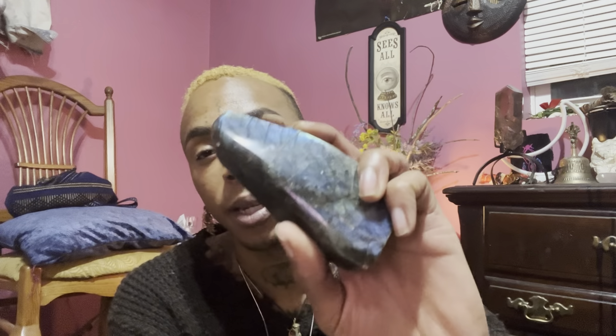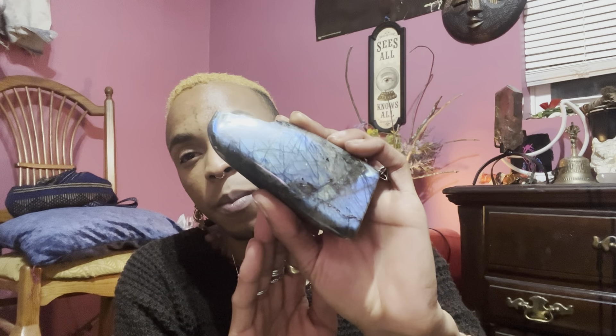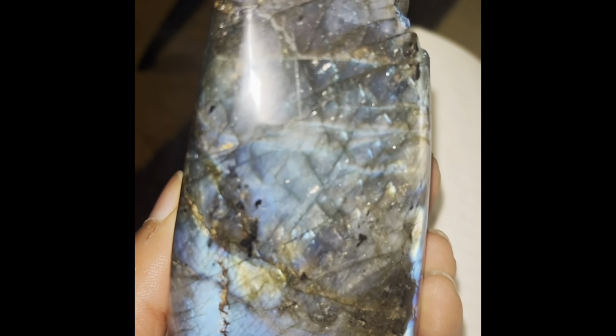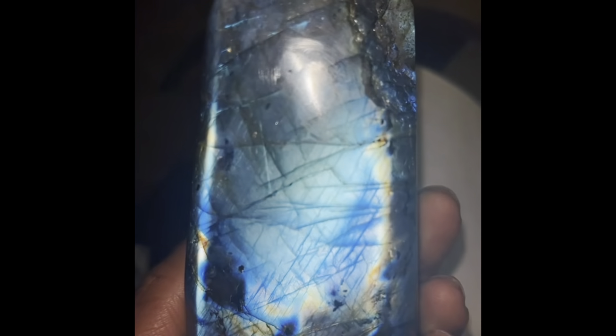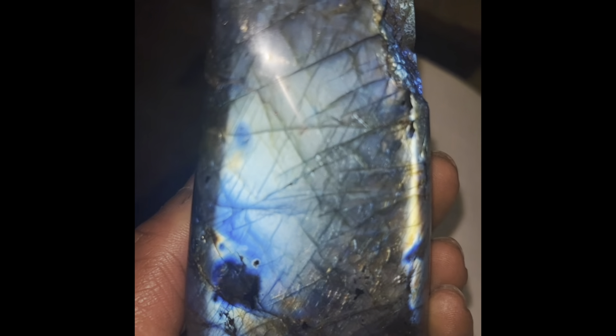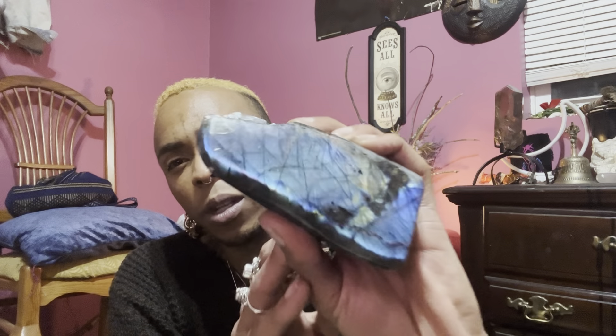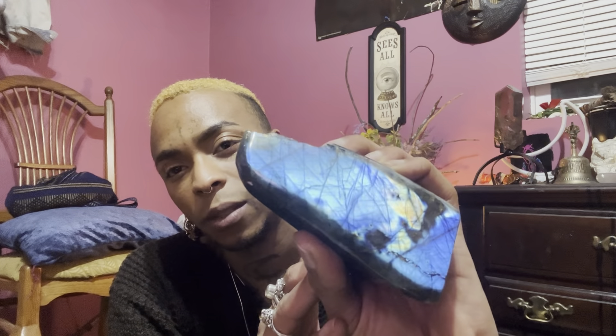Then we have labradorite, another feldspar like moonstone. Labradorite gets its flash from reflective sheets within the stone. It's also called spectral light — let's see that flash.